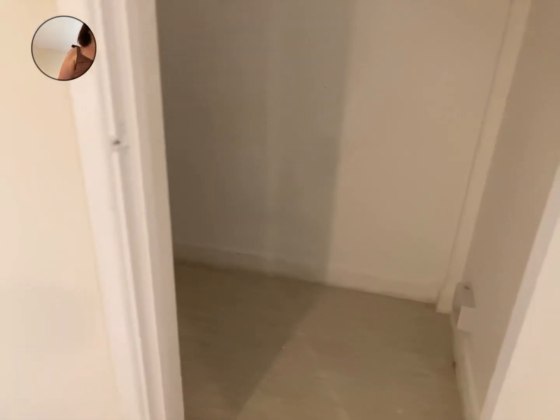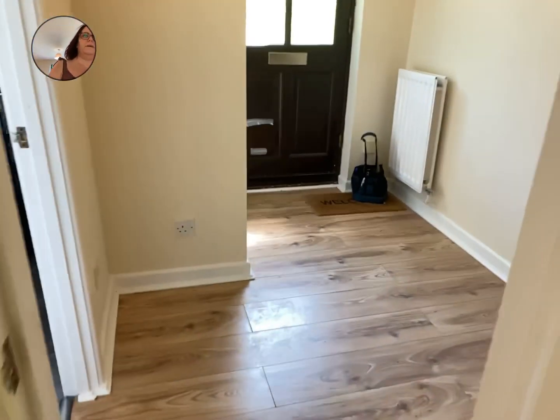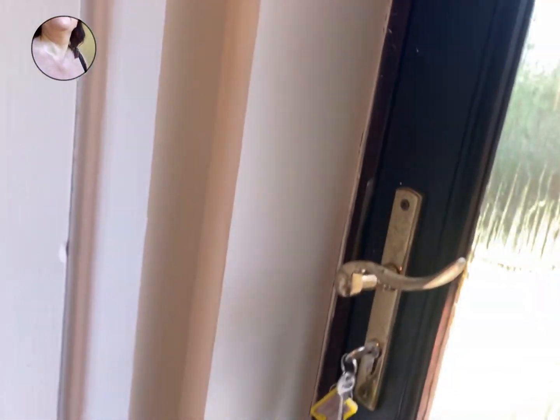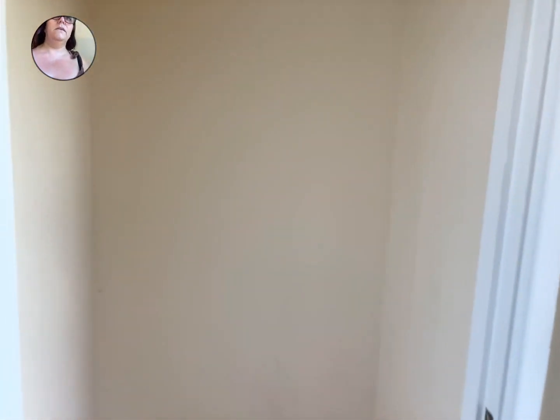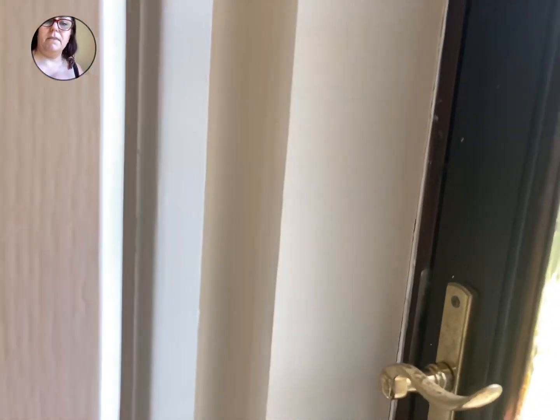We do have understair storage — it goes quite a way back with some shelves in there. Over here you've got another storage area, great for hanging coats et cetera when you come in the front door.